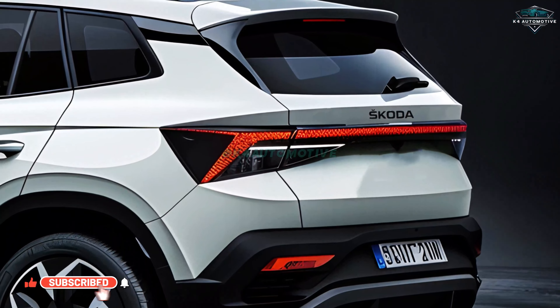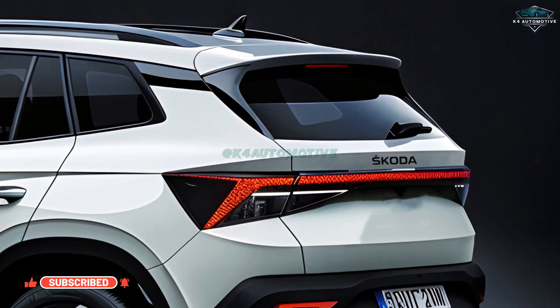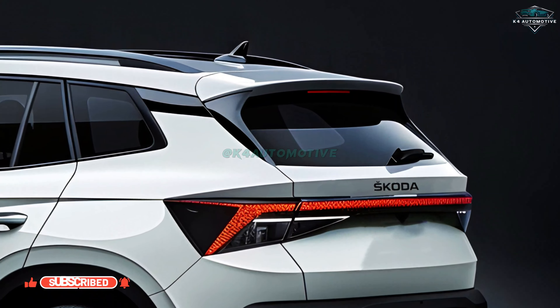Climatronic automatic climate control with air care keeps the cabin at a pleasant temperature, and segment-first electric seats provide personalized comfort for the driver and co-driver. Cruise control and an electric sunroof are just two of the luxurious extras available on the Koushak.